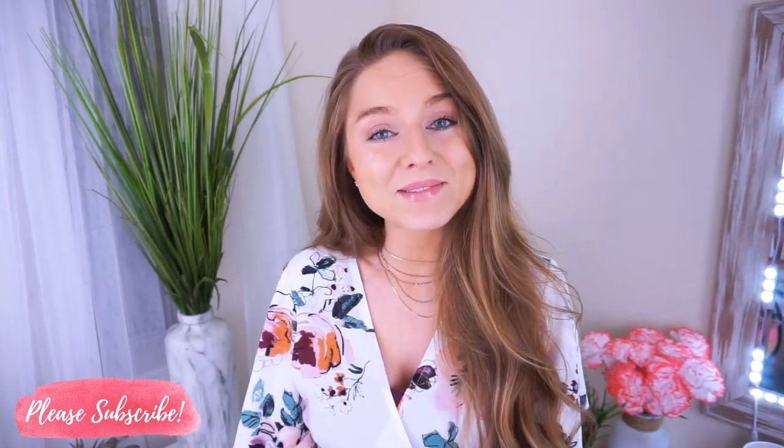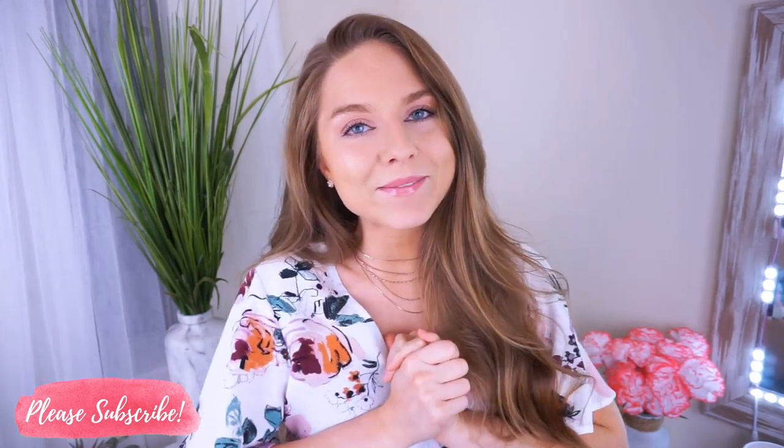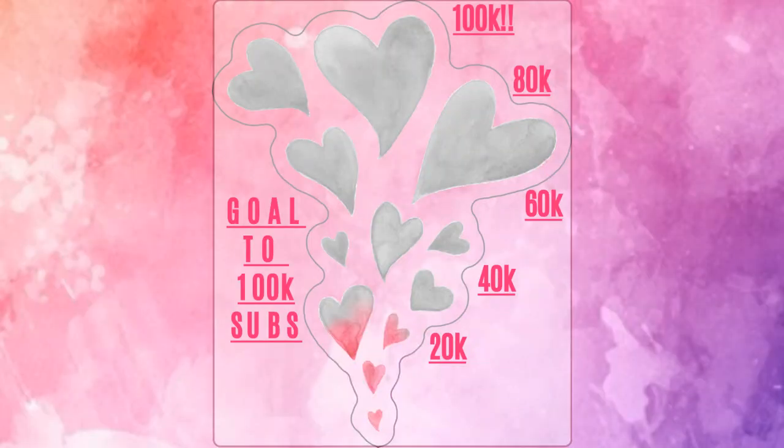If you guys find this helpful and you want to see more videos like it, then please give this video a thumbs up. If you're not subscribed to the channel already, please subscribe — we would love to have you. As some of you may know, we are on a goal to reaching 100,000 subscribers. Right now we are at 23,000, which is amazing. As we grow, the hearts will fill in with color until we reach the goal of 100,000 subscribers. Tell your family and friends to subscribe and share my videos. Once our channel reaches 100,000 subscribers, I will be revealing a mega giveaway.